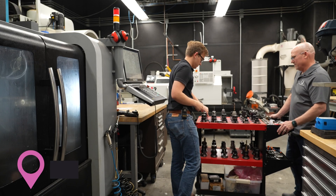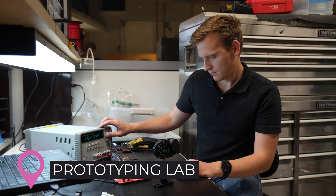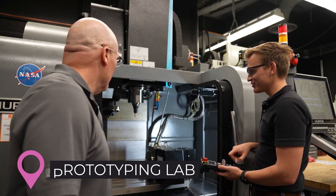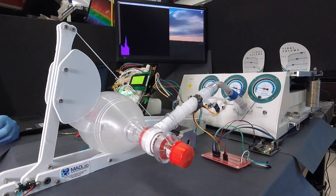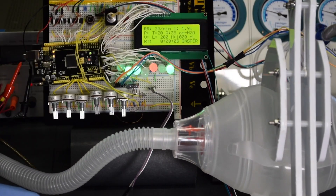The Prototyping Lab is a popular stop for faculty and students looking for help designing and building physical models of their ideas. For example, during the COVID-19 pandemic, the facility was used to build models of a new low-cost emergency ventilator and other healthcare solutions.